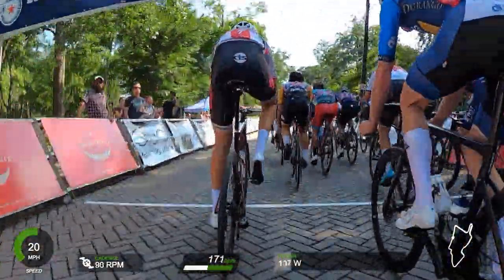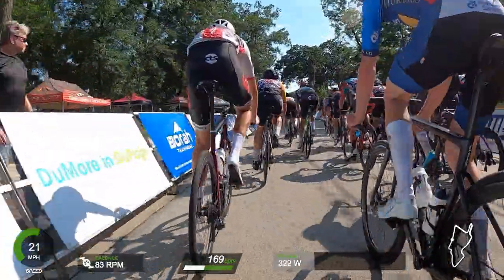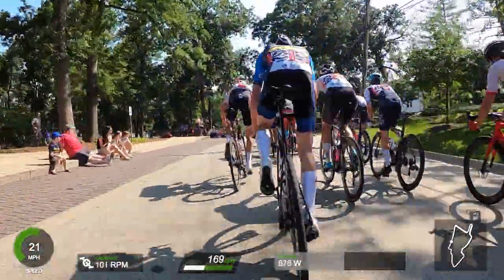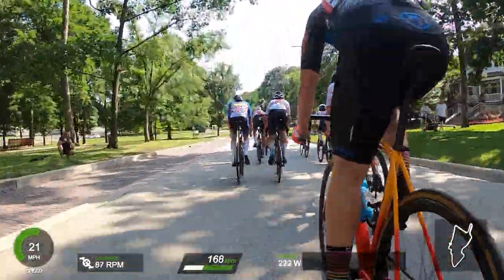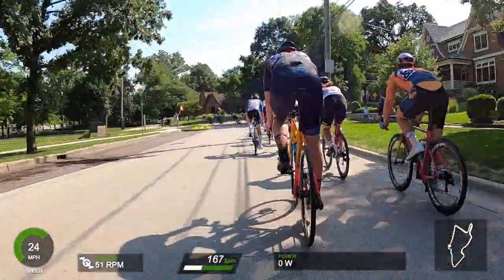Hey everyone! Got some footage from Intelligentsia Cup in Chicago and the Power Plus Drive surrounding suburbs. This is the second day in Glen Ellen, second day of the series, first day that I made it to. I went Saturday, Sunday, Monday, Tuesday at the beginning — so days 2 through 5.